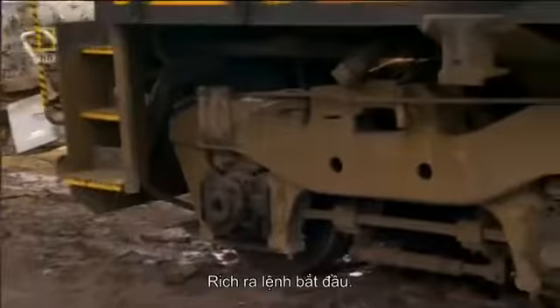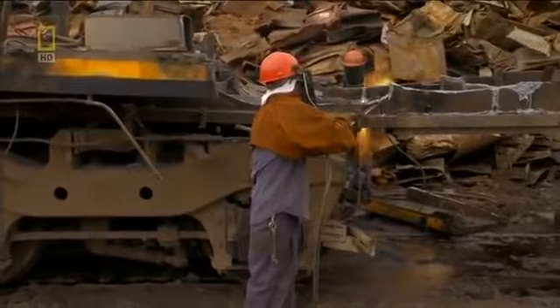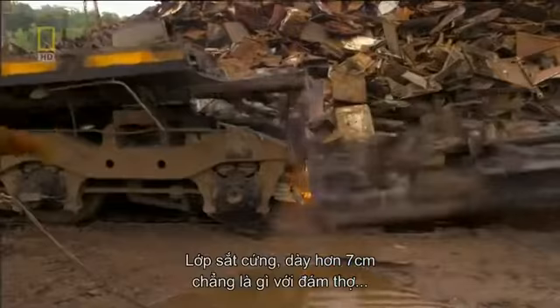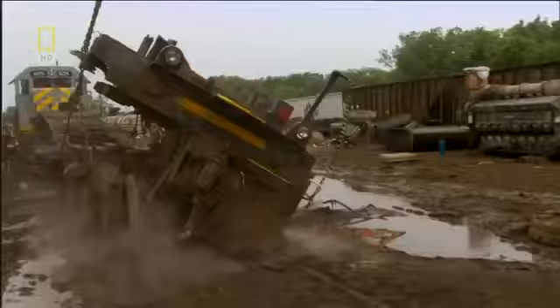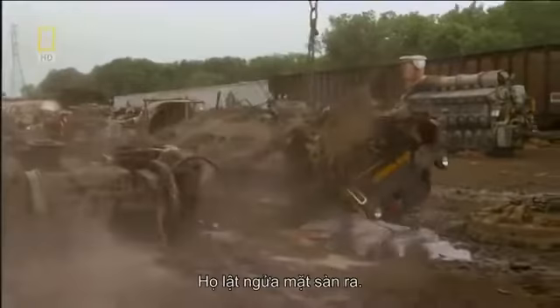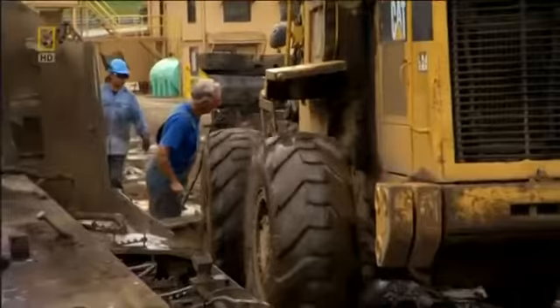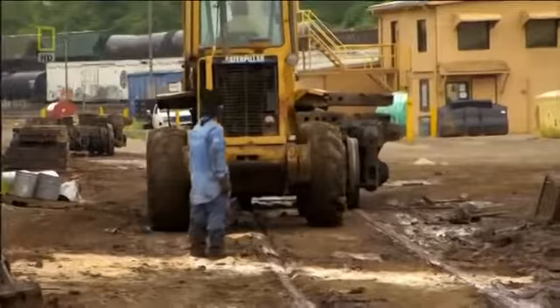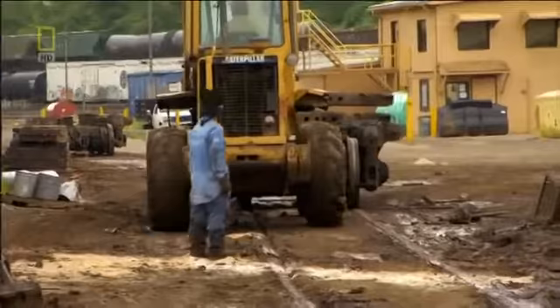Rich gives his marching orders: bring your torch, go ahead and cut this there. The over seven centimeter thick solid steel bed is no match for the burners. As they break the locomotive in two, they flip the bed over and roll the truck assemblies away. That's pretty much it — it's not rocket science, but that's what we do.